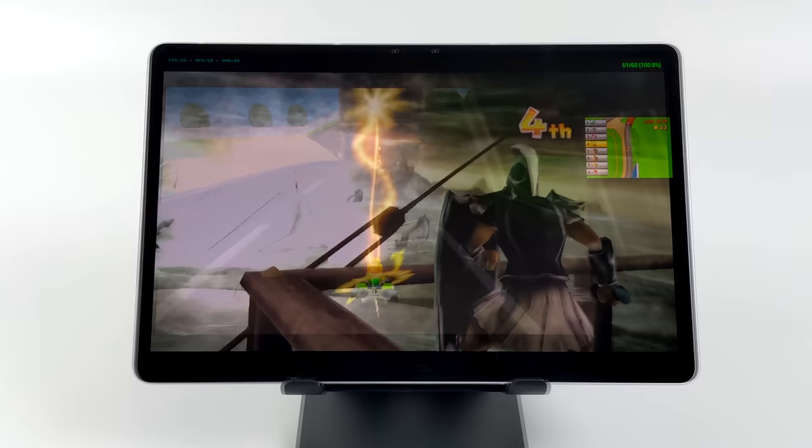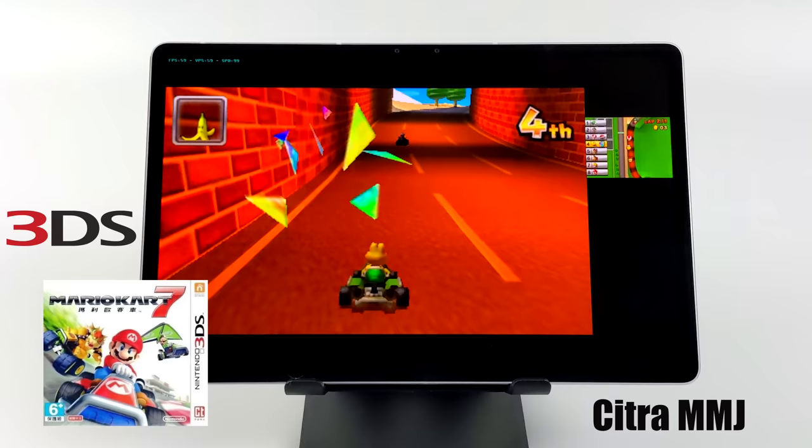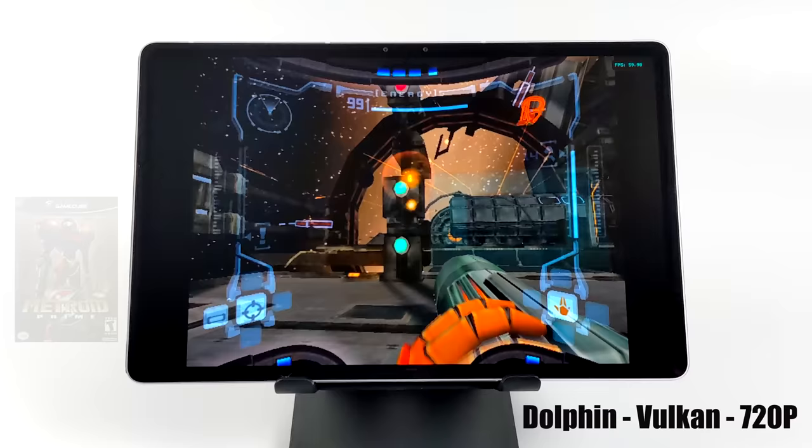I also tested 3DS emulation using Citra MMJ — get it from GitHub, not Google Play, as it works better in my experience. It's running great with Mario Kart 7.